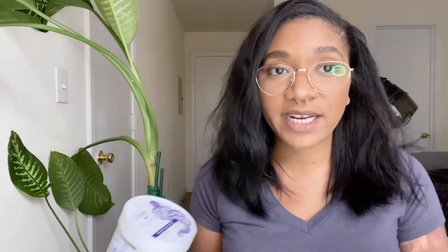It says on the back: no parabens, no dyes, color safe. The directions say to leave it on your hair three to five minutes — I kept mine in for about an hour or two because I was doing other stuff. This is also really cheap; it was like less than six dollars, about five dollars and some change. I picked it up at Walmart. If you don't like harsh smells, don't get this — I can smell it right now as I'm sitting here, but it's amazing.